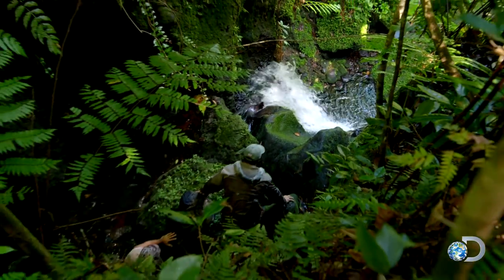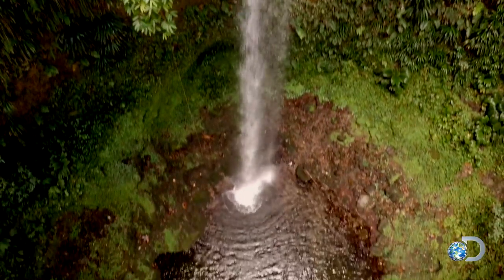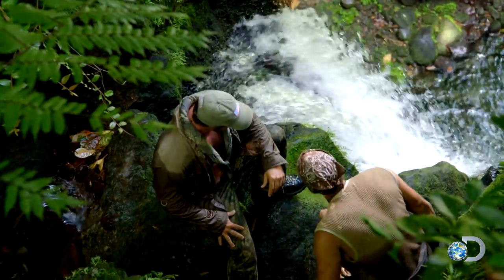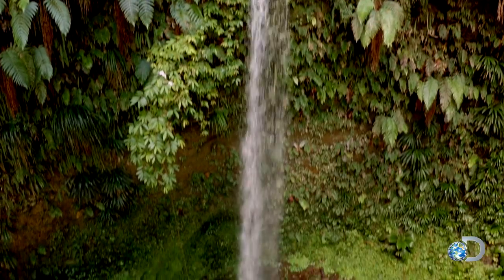Looks like the end of the road right there. This sucks. There's not a river, but about an 80-foot waterfall. I don't think we're going down that. We're not jumping that either. Hell no.